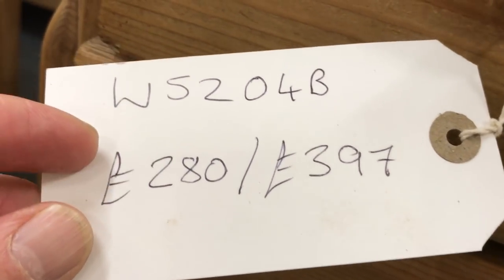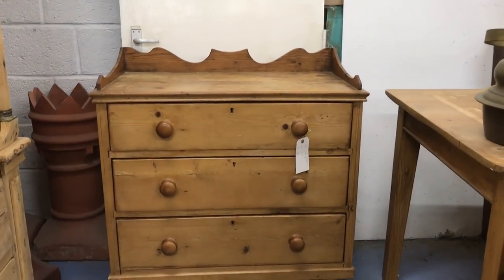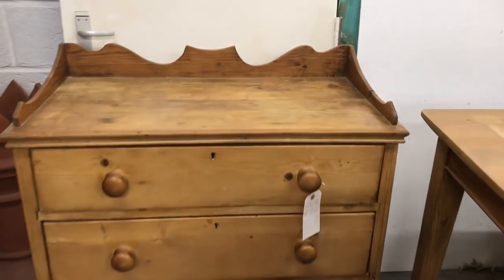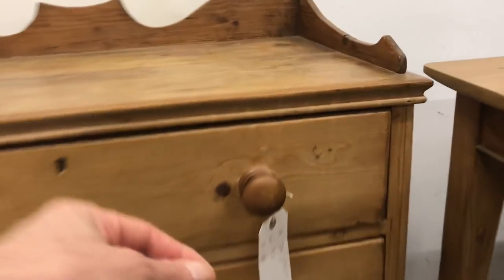Here's an old pine chest of drawers with three drawers — needs a bit of restoration. And then another chest of drawers with that splashback piece on top — this is an English one.